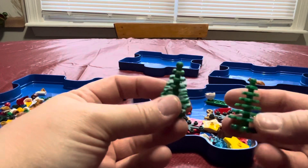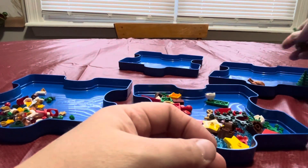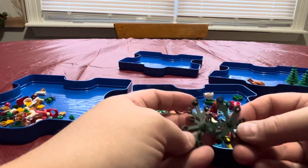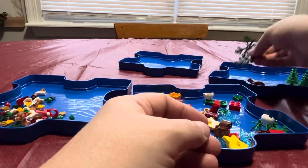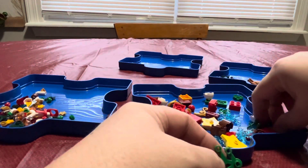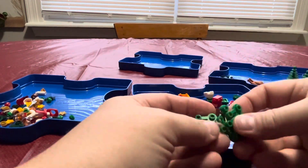We got some little evergreen trees here, which is great. We got some of these big branch leaves — it used to be just leaves. We got some of these little leaves here, there's three of them. We got three of these.